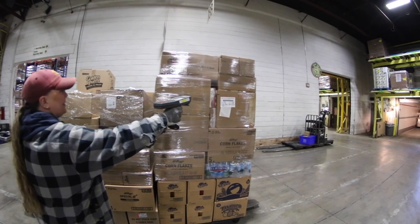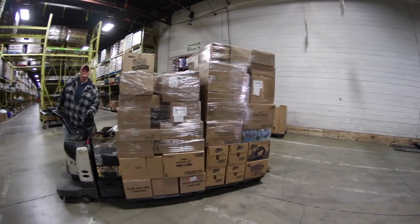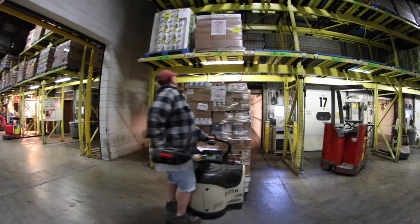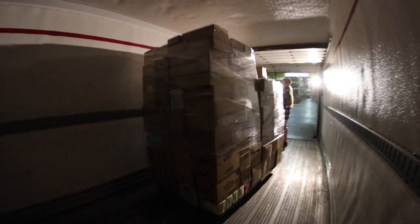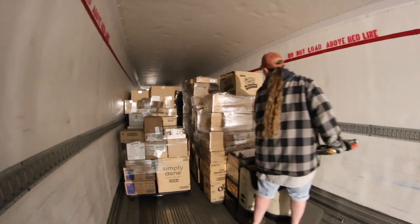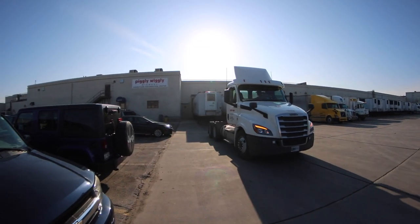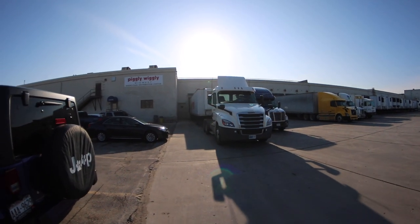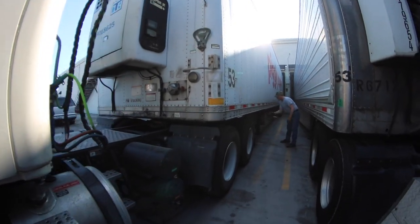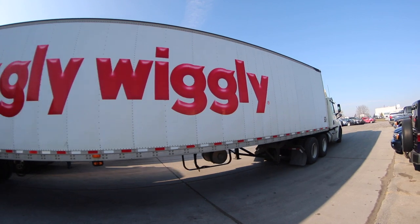The pallets are then scanned electronically onto the load and physically loaded onto the trailer. When the customer load is completed, the tractor is then connected to the trailer and prepared for delivery. The outbound load is then transported to our customer.